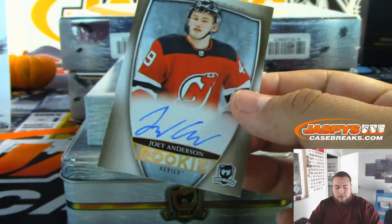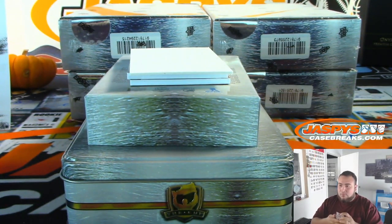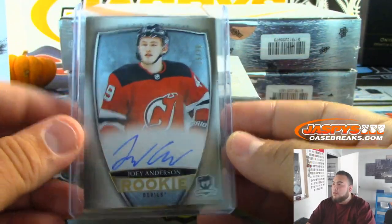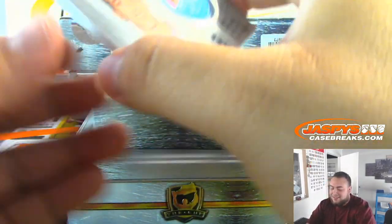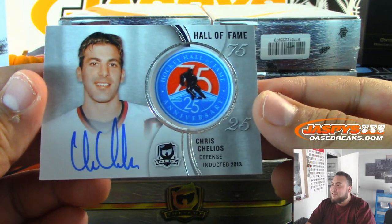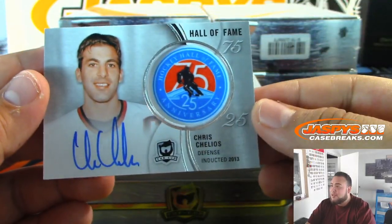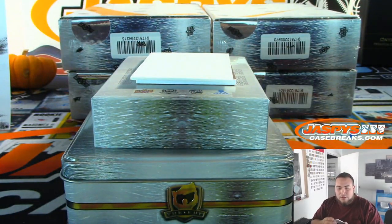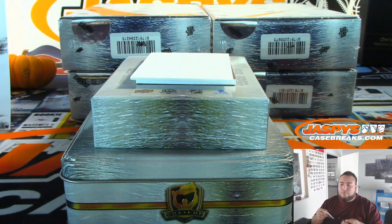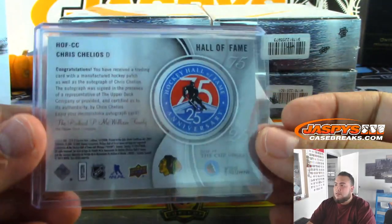Joey Anderson, 15 out of 36, Devils, going to Matt Buckler. Oh, look at this guys — this is awesome. Chris Chelios, Hall of Fame 75-25. This is a manufactured patch but look at that — going to the Blackhawks, Chicago Blackhawks, going to Noah. These are awesome.